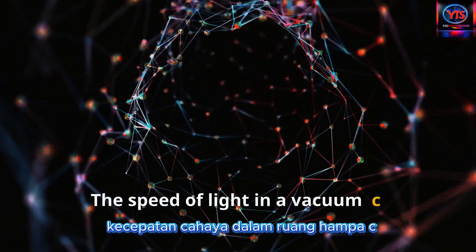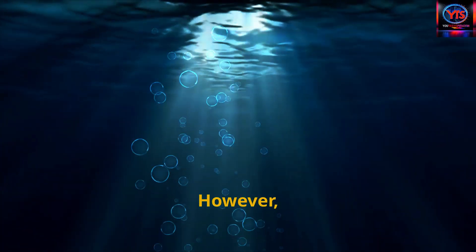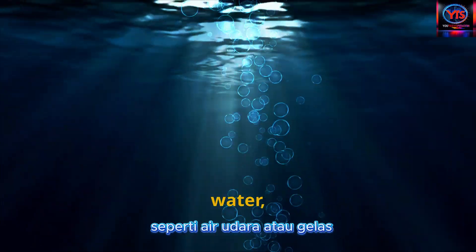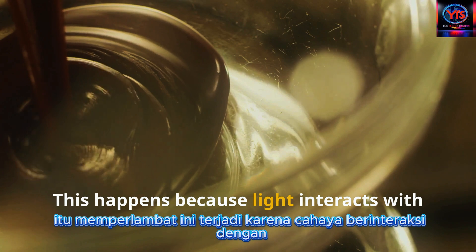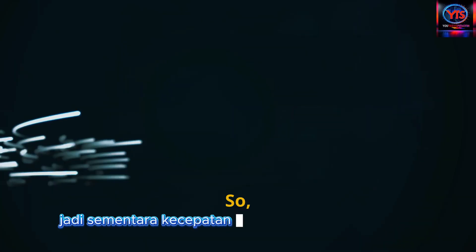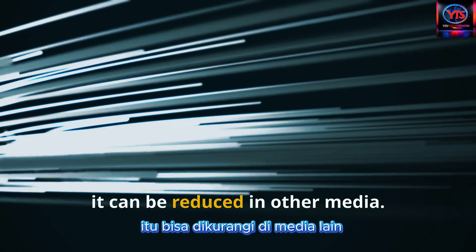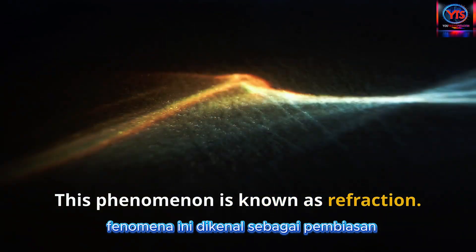The speed of light in a vacuum, C, remains constant and cannot be changed. However, when light travels through different materials such as air, water, or glass, it slows down. This happens because light interacts with the atoms in these materials. While the speed of light in a vacuum is constant, it can be reduced in other mediums. This phenomenon is known as refraction.